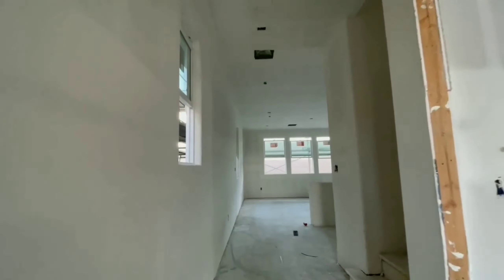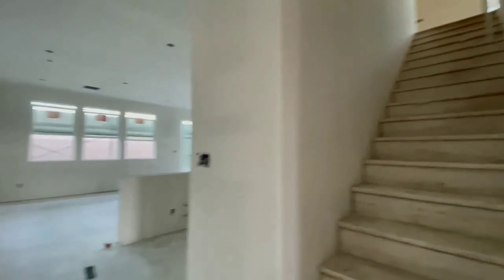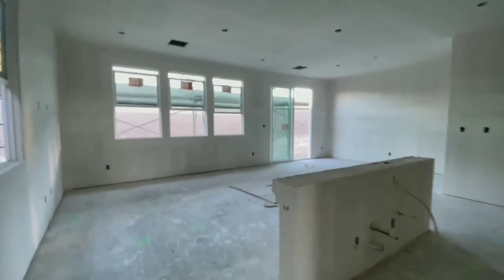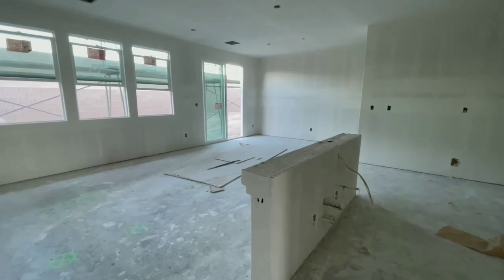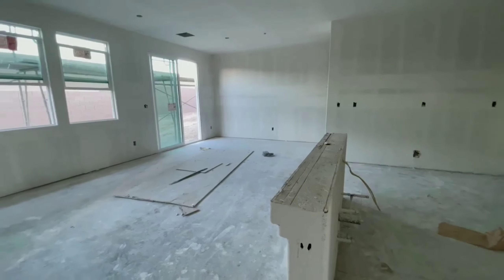This is the entrance stairs and this is the open space area, which is gonna be the kitchen in here. The living area and the dining area on the back, then we're gonna have a countertop in here.